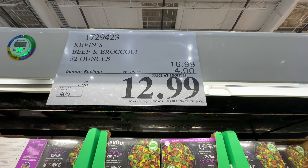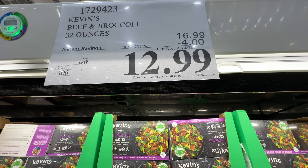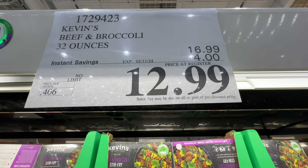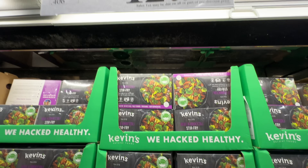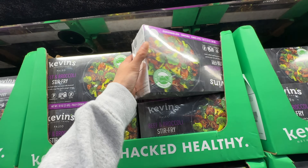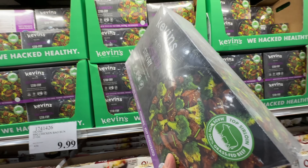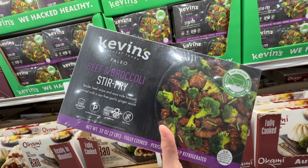Oh my gosh, the Beef and Broccoli I just bought is now on sale — four dollars off! My husband already cooked it and I couldn't film a dedicated review. The original price is $16.99, and at full price it's just not worth it — not enough broccoli in my opinion. But on sale at $13, it's worth it. Don't buy it at full price like I did.